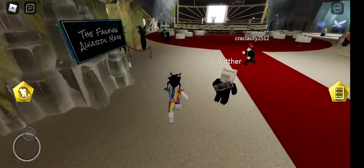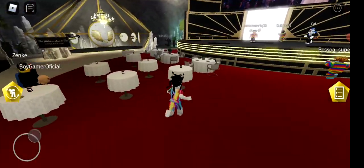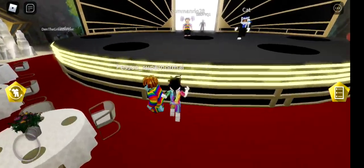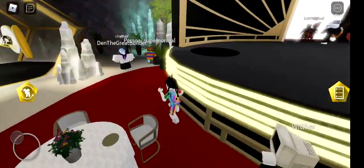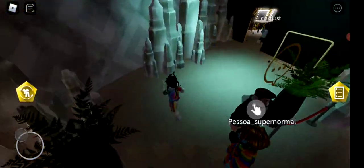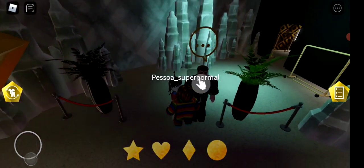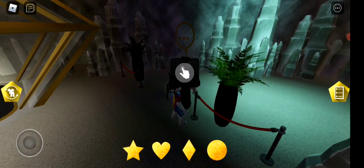I'm guessing the stage manager is probably one of those people near the stage. Everyone's running this way, so we'll go this way. I'll talk to him — okay, perfect. He says 'you're now prepared to join the show.'